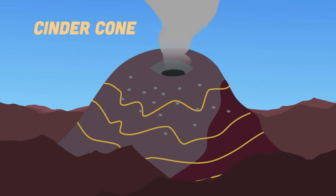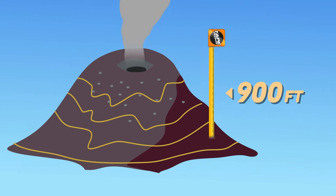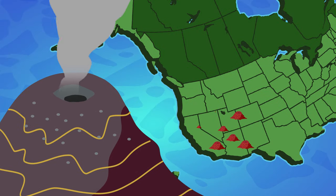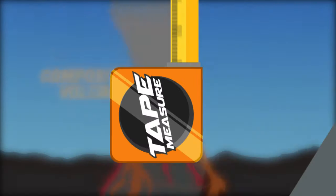The cinder cone summit has a bowl-shaped crater atop its ascent, built from particles and blobs of lava ejected from its single vent. Cinder cones rarely get taller than 600 to 900 feet, and they have rocky slopes that are pretty steep. There are numerous cinder cones in North America's west and throughout other parts of the world in volcanic terrains.